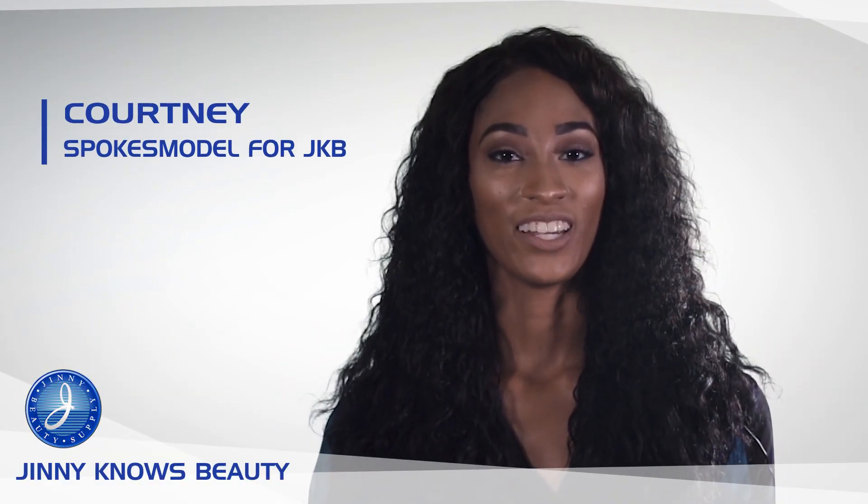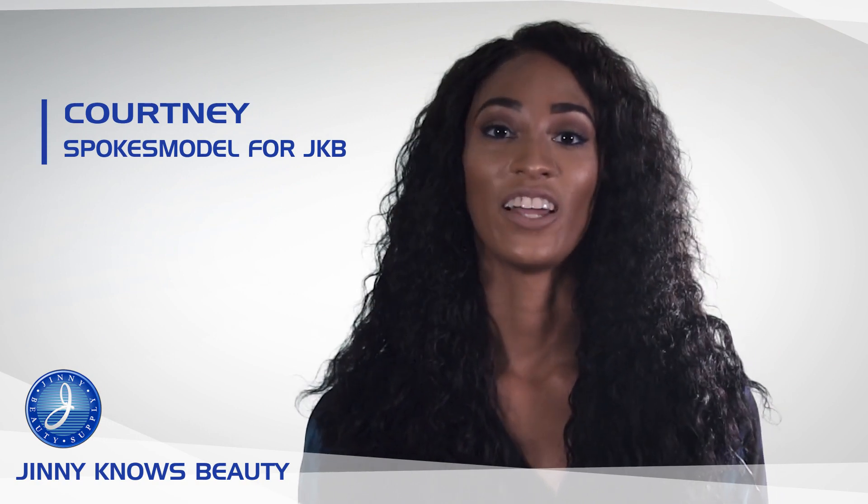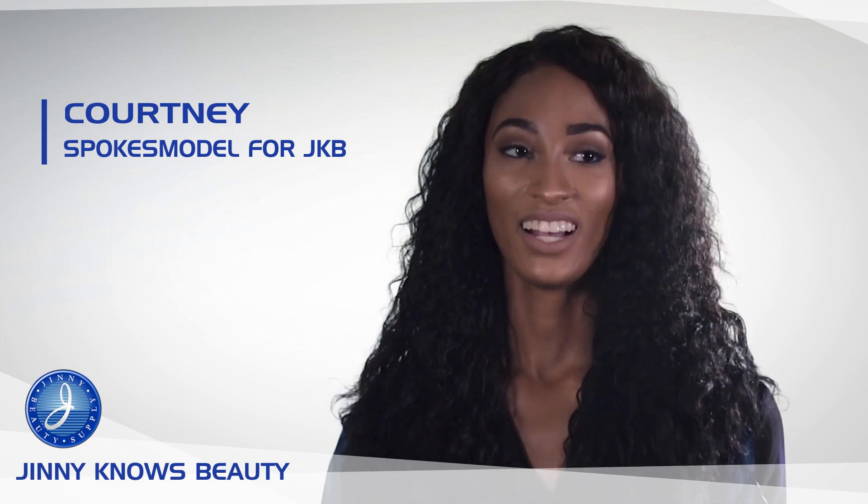Hi everybody, thanks for watching this edition of Ginny Knows Beauty. Are you a fan of Jamaican black castor oil? Well today we'll be focusing on Sunny Isle's Jamaican black castor oil.